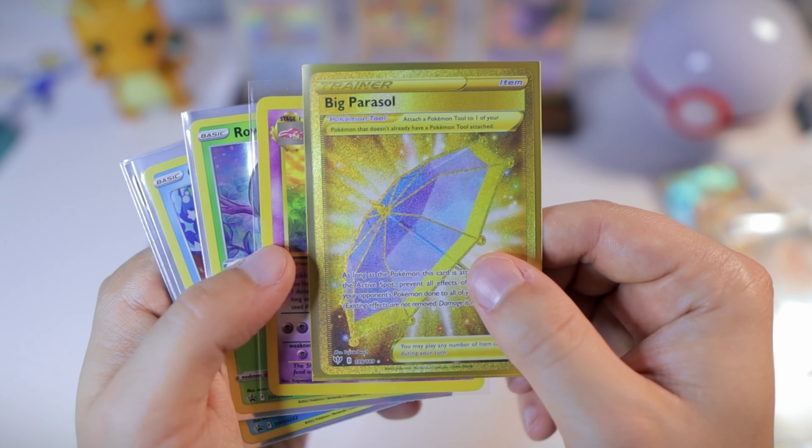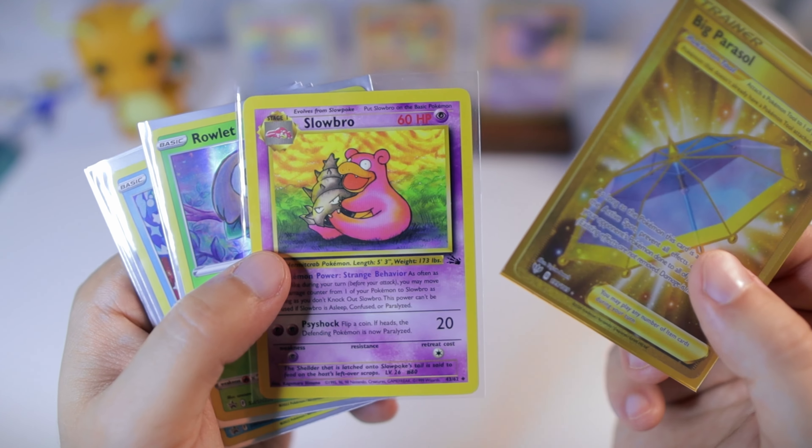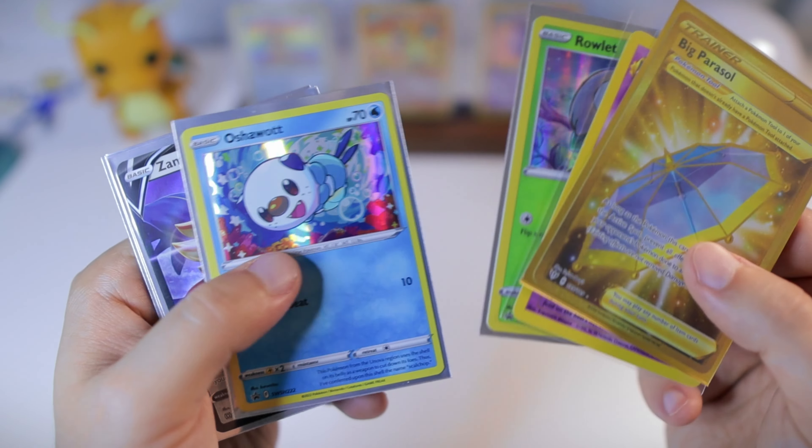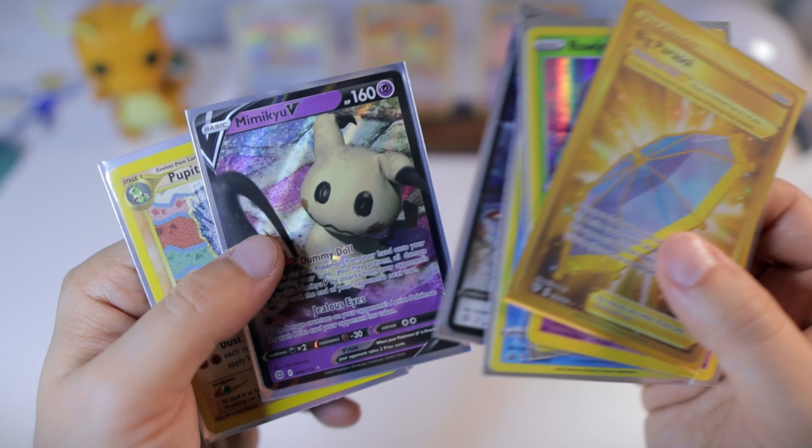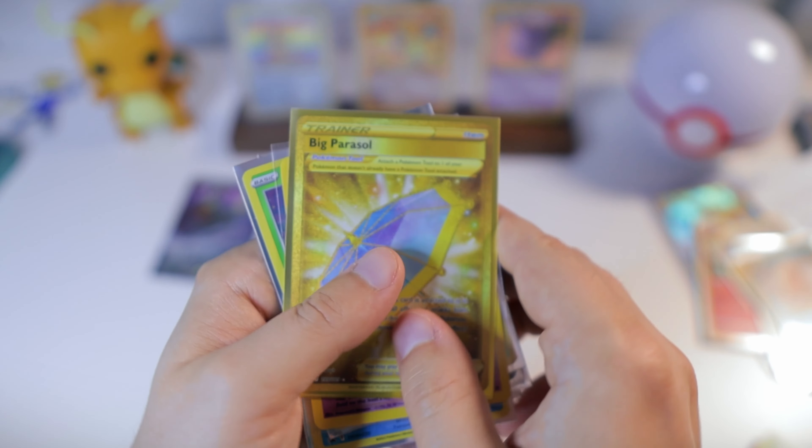Guys, comment below to enter yourself in the giveaway — we'll be giving away the cards on screen. Just let me know in the comments what your favorite Pokemon is and we'll select a winner. Good luck to all of you! Check out one of these videos on screen if you like Pokemon card hunts and openings. Give this video a thumbs up and subscribe to support the channel. And lastly, no matter what you're going through, you are not alone — God is with you and he loves you, and we do too. I'll catch you next time!